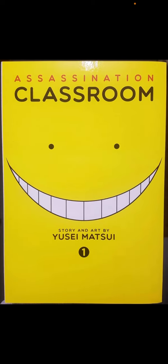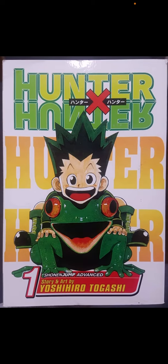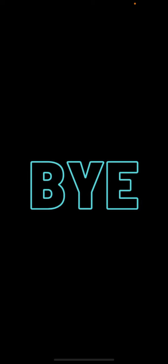Those are a few of the mangas we have. We have a few more that we'll hopefully cover — this is probably part one. Hope you enjoyed the video, bye!